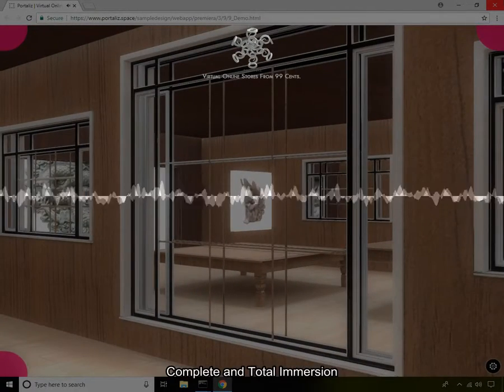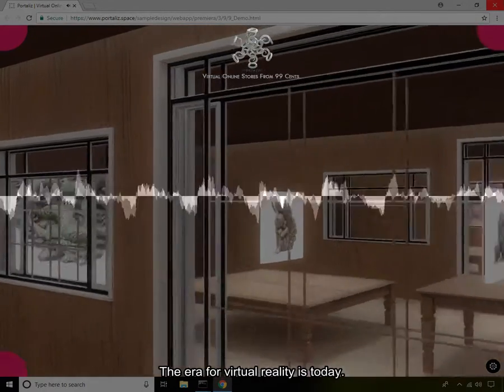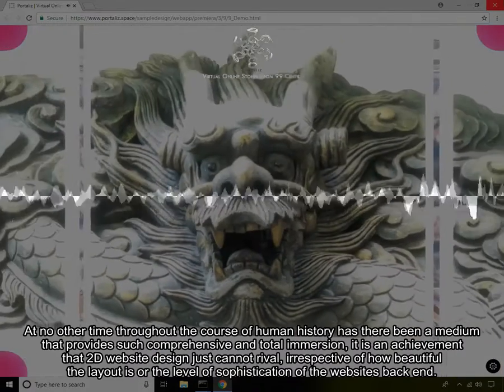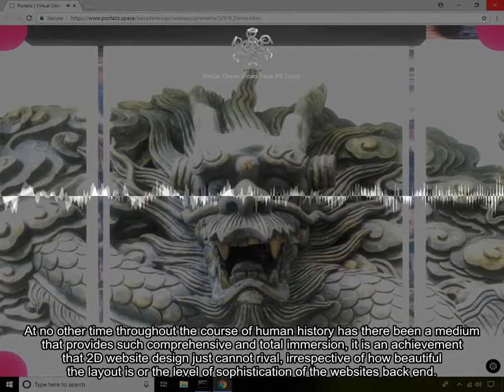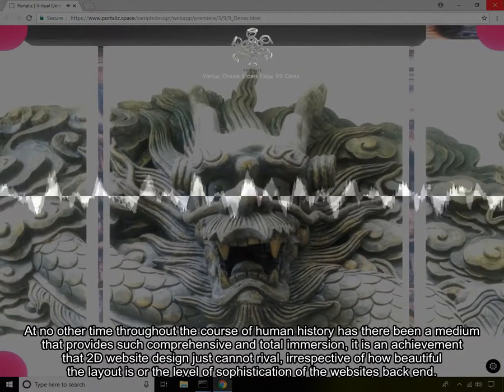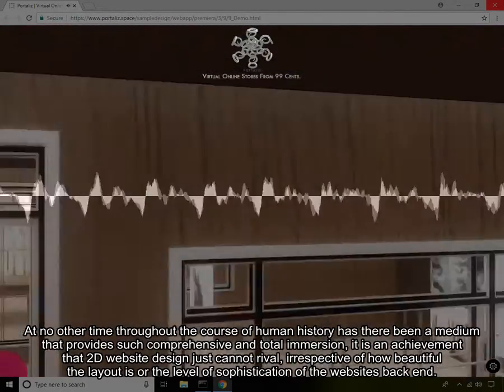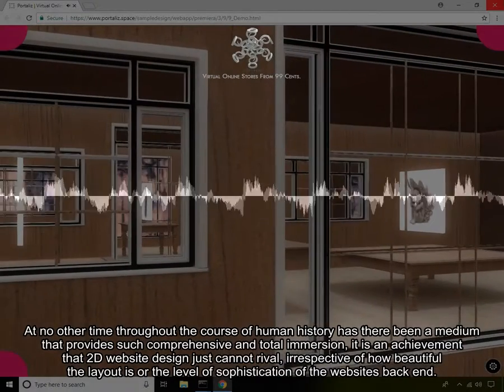Complete and total immersion. The era for virtual reality is today. At no other time throughout the course of human history has there been a medium that provides such comprehensive and total immersion. It is an achievement that 2D website design just cannot rival, irrespective of how beautiful the layout is or the level of sophistication of the website's back-end.